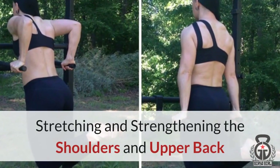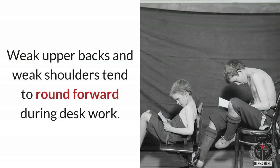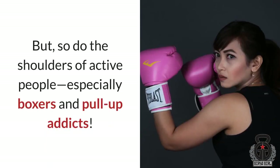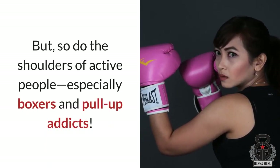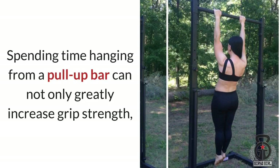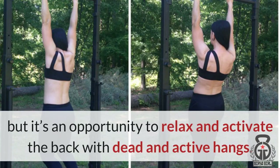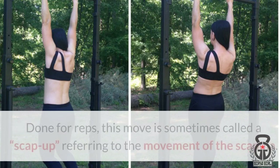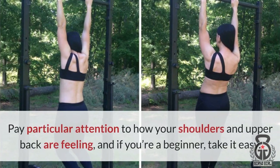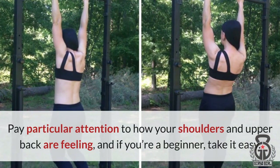Stretching and strengthening the shoulders and upper back: weak upper backs and weak shoulders tend to round forward during desk work, but so do the shoulders of active people — especially boxers and pull-up addicts. Spending time hanging from a pull-up bar can not only greatly increase grip strength, but it's an opportunity to relax and activate the back with dead and active hangs. Notice the difference between the dead hang on the left and the active hang on the right. Done for reps, this move is sometimes called a scap-up, referring to the movement of the scapula. Pay particular attention to how your shoulders and upper back are feeling, and if you're a beginner, take it easy.